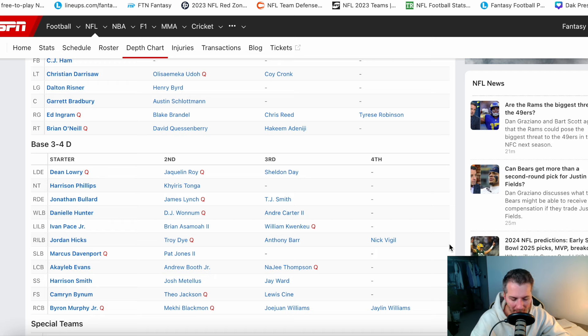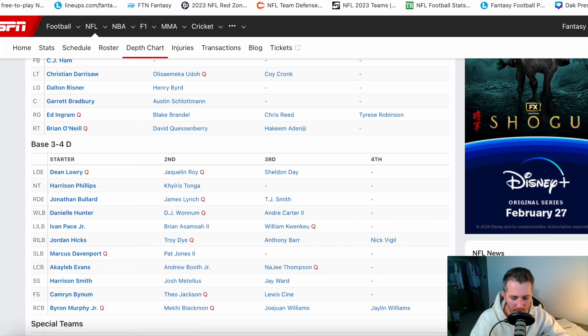Defensively, some of your main issues are the defensive line. Danielle Hunter is a free agent, DJ Wonnum is a free agent — you have multiple guys hitting the open market in that front four. Jordan Hicks — is he the long-term future? We don't really know. In the secondary, Andrew Booth as a second rounder hasn't hit in the NFL; he lost snaps to Caleb Evans, a fourth rounder from the same 2022 class. Byron Murphy can't do it all by himself. Harrison Smith would save a lot of cap space if he retires or if you cut him this offseason.